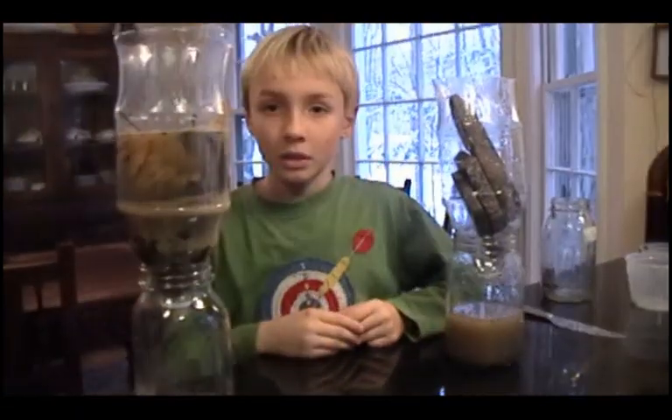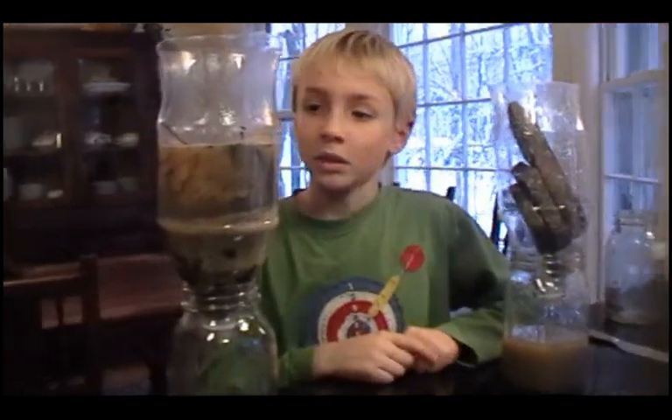Hi, I'm Jeff Opperman. I'm a freshwater scientist with the Nature Conservancy. I have recruited my son, Luca, to help me demonstrate how natural ecosystems keep water clean.